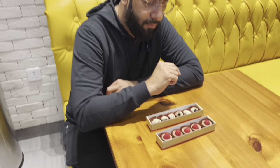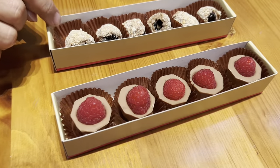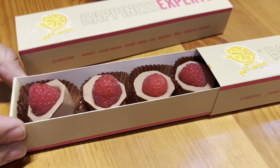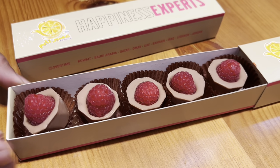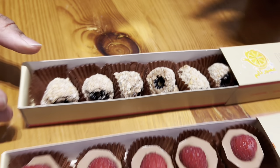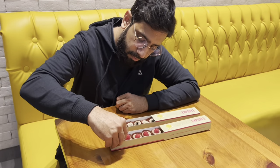We also have Kinderberry and blackberry, so we ordered both. This one is Kinderberry and this one is blackberry. Let me taste them and give you the feedback.